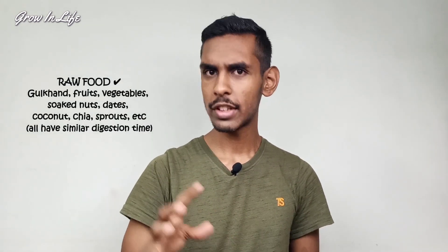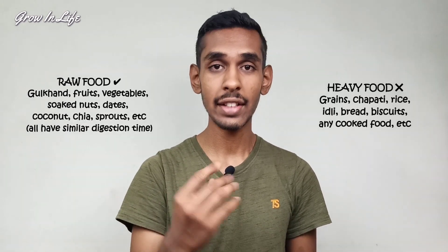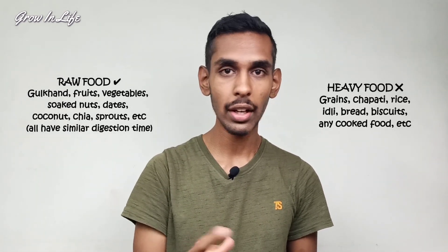You can create a lot more recipes using Gulkand, but the rule is to combine it with raw food or food with a similar digestion time. If you combine it with heavier foods like grains, chapati, rice, or idli, you'll get the taste but you'll lose all of its benefits.